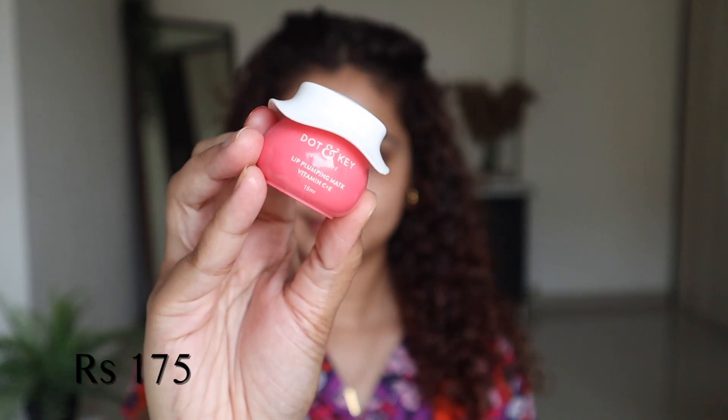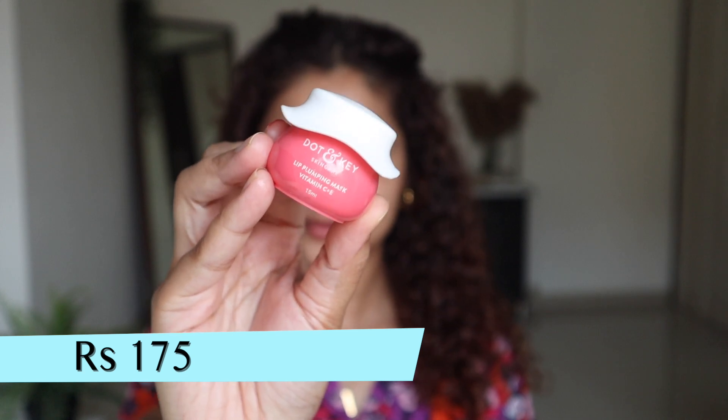We also need to take care of the lips, and for that I'll be using the Dot and Key Lip Plumping Mask with Vitamin C and E. This is my recent obsession. Before this I used to love the Laneige lip mask for moisture, and Biotique for the tint — I feel this is a perfect combination of both, which is a win-win for me. I love how moisturizing it is and the beautiful tint it gives.